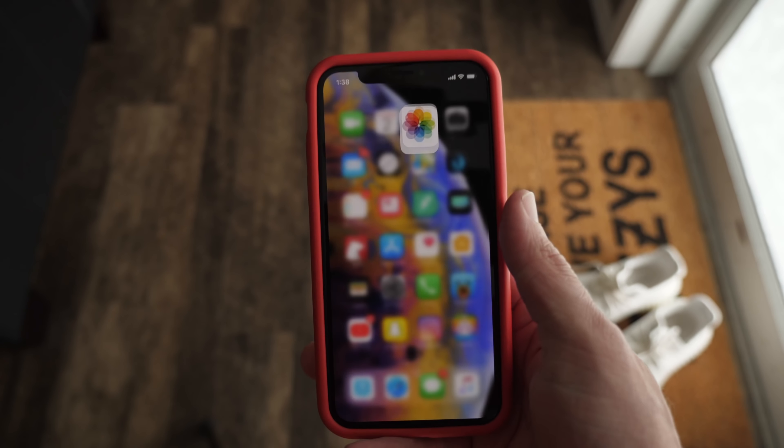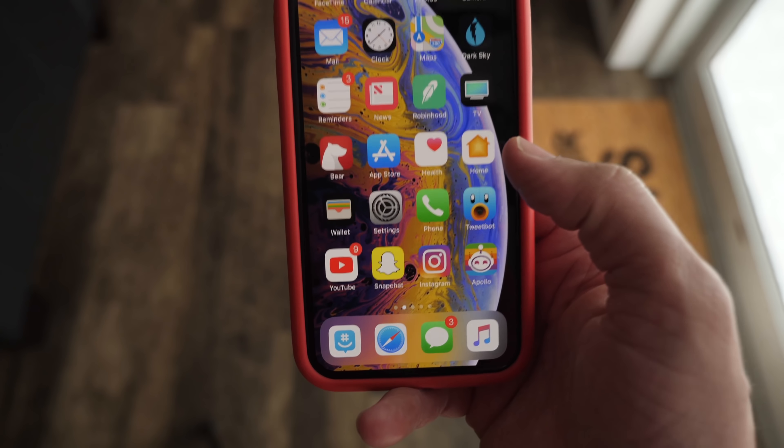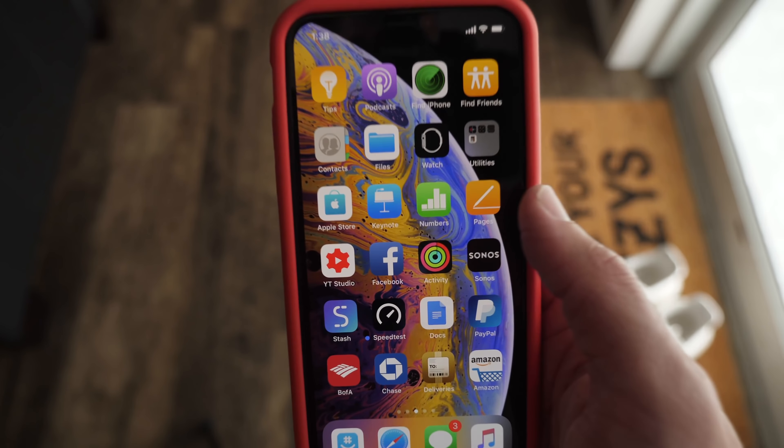Yo guys, it's Sam, and today Apple released the second iOS 12.1 beta to developers. A new public beta is out as well, which is super exciting. There are some great changes here.